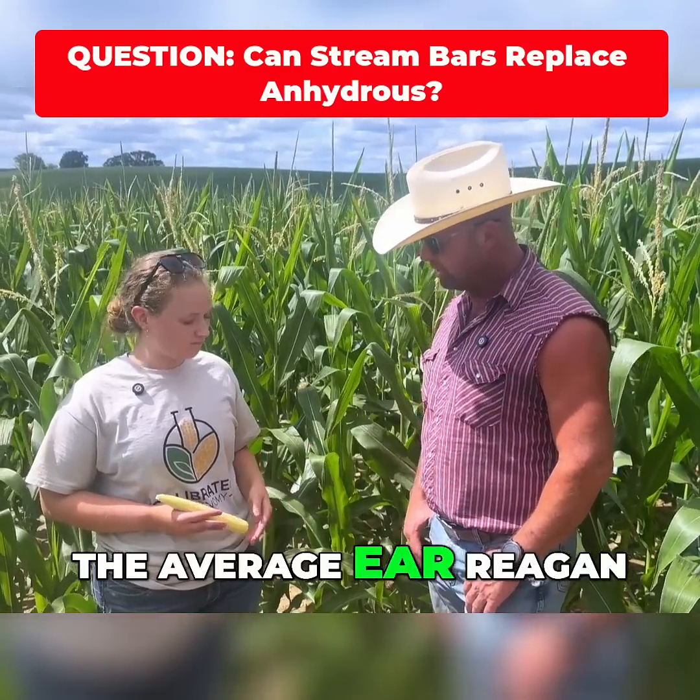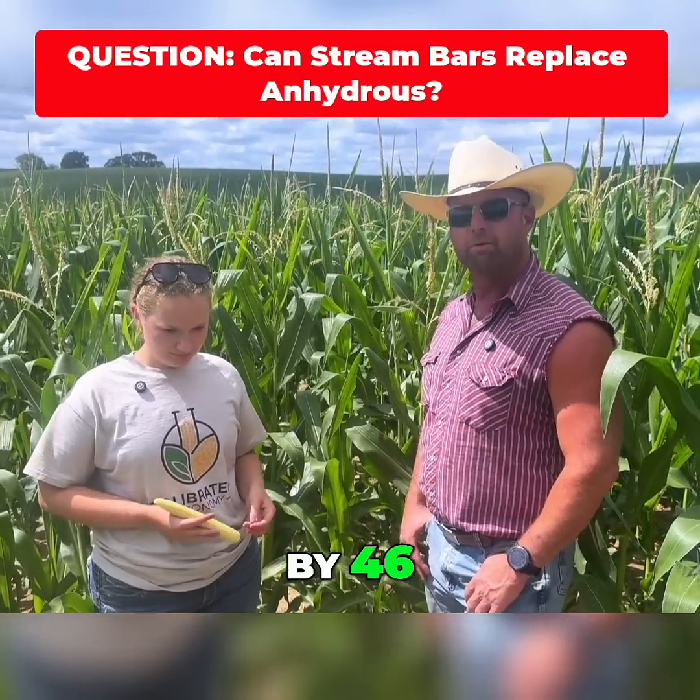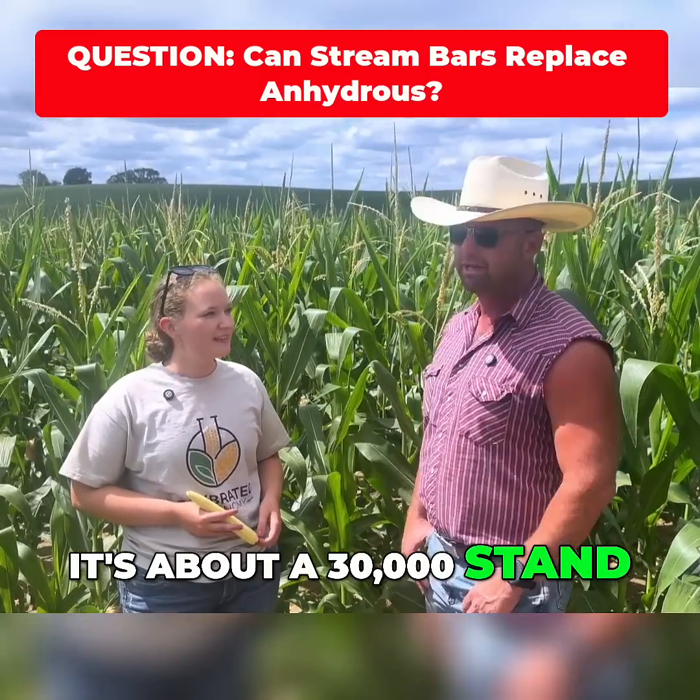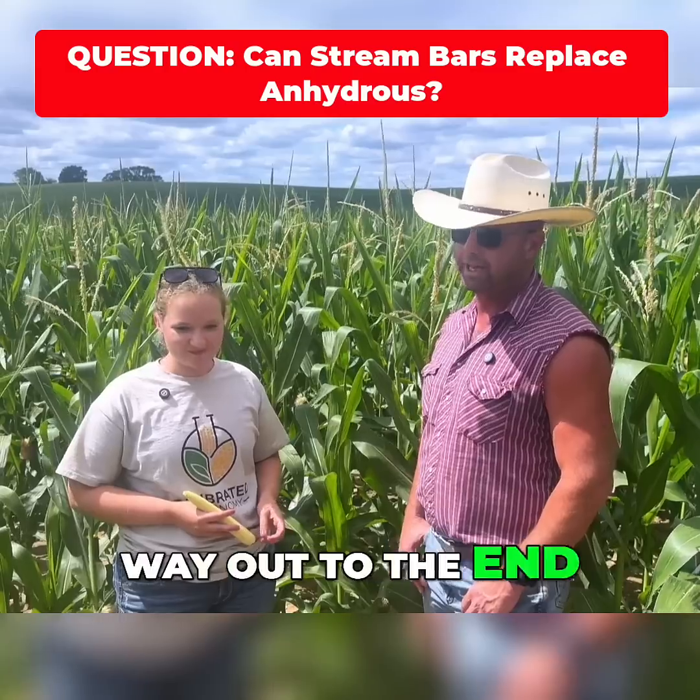The average ear Regan has picked is 18 by 46. We're not predicting yield today — it's about a 30,000 stand. That's a big old ear, but we've got to fill it all the way out to the end.